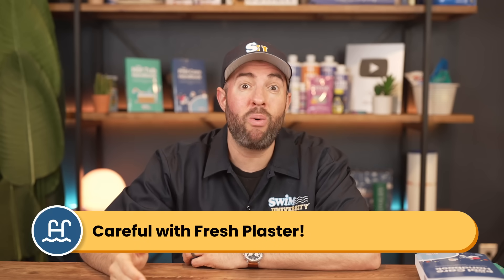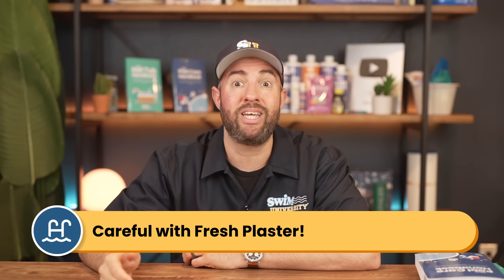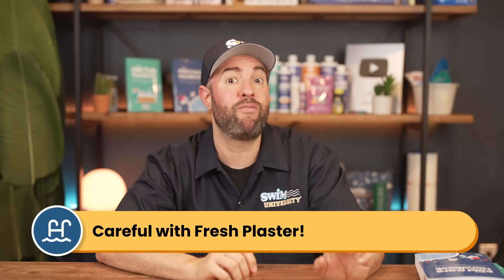Quick heads up — if you have a freshly plastered pool, you don't want to add too much calcium too quickly. It needs time to cure and your calcium levels need to stay low for the first month or two.